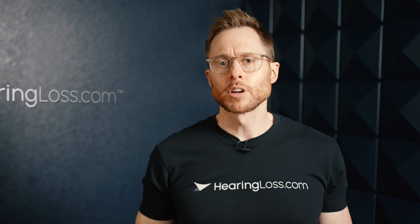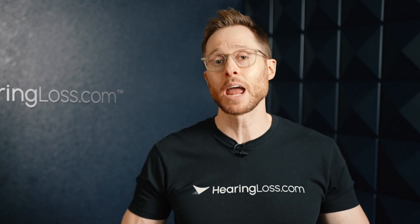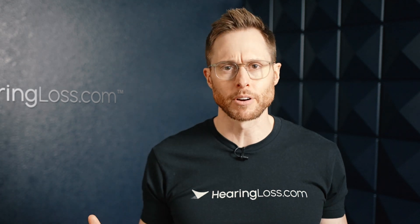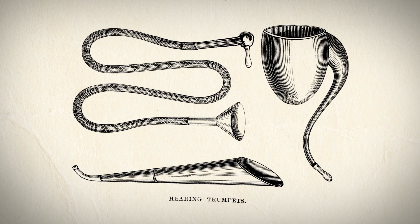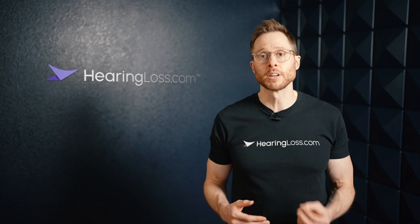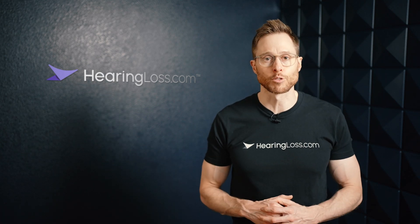If you ask someone who doesn't have a good understanding of hearing aids, they may just tell you that a hearing aid simply amplifies sound by turning up the volume, just making everything louder. And back in the day, that statement would be correct. However, if you ask someone who has been involved in the research and development of modern hearing aid technology, they would tell you an entirely different story.